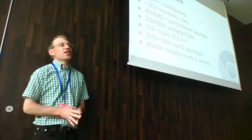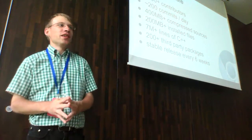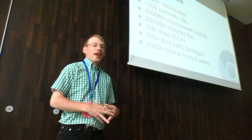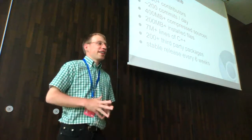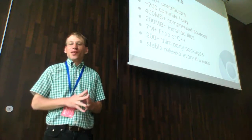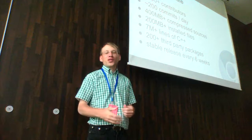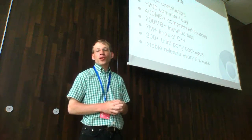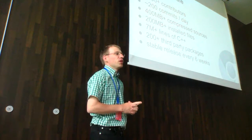I actually created this slide today because I was talking to people at this conference and realized that the scale of Chrome is not so obvious. To give you a sense of scale: I counted over 3,000 contributors. The compressed sources tarball is over 400 megabytes. We have several millions of lines of code. We use over 200 third-party packages and we check them in, because on Windows there is no concept of system dependencies, so we have to bundle them.